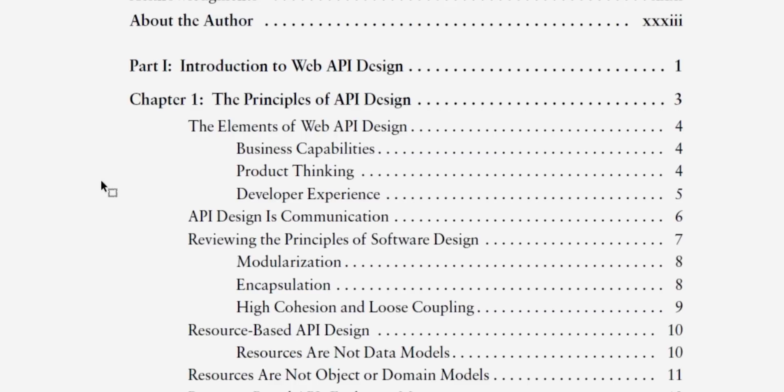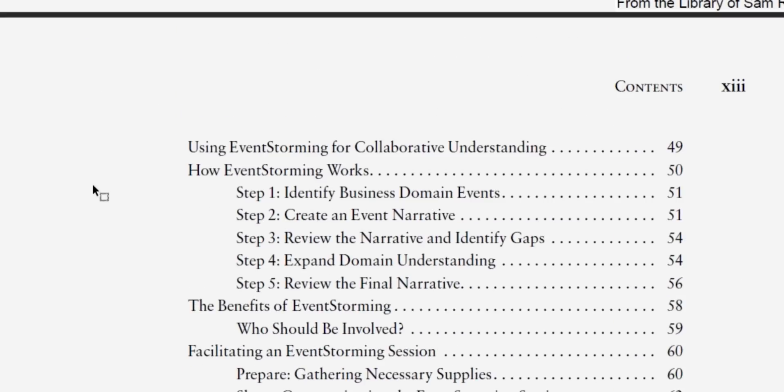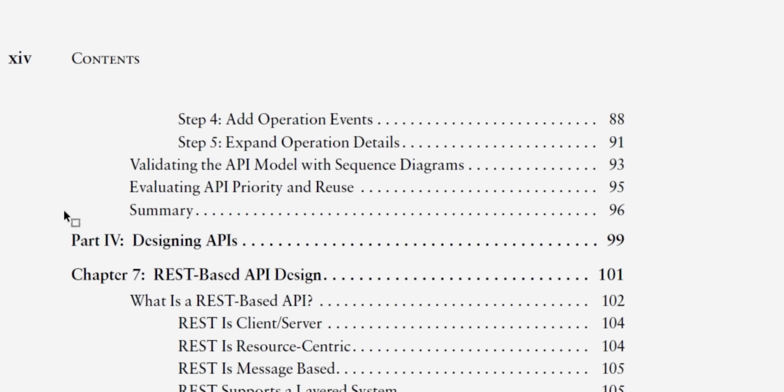Next is Principles of Web API Design by James Higginbottom. As someone who's worked in web API design most of my career, this is a book I'm very excited to dive deeper into. It discusses principles and processes across the entire API design life cycle. The book is split into five parts: part one is an introduction to web API design where you learn the principles; part two is aligning on API outcomes, which is more of the planning phase; and part three is defining candidate APIs, so you're doing some API modeling.